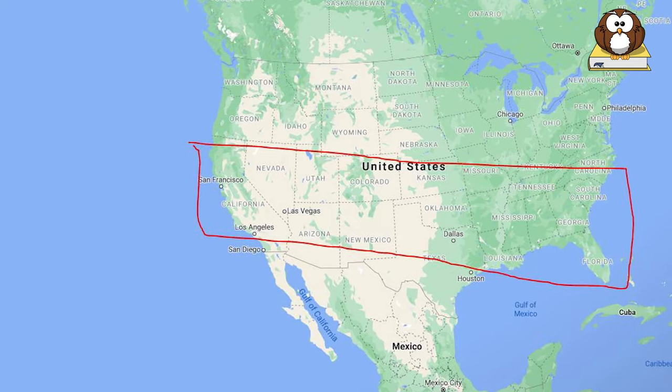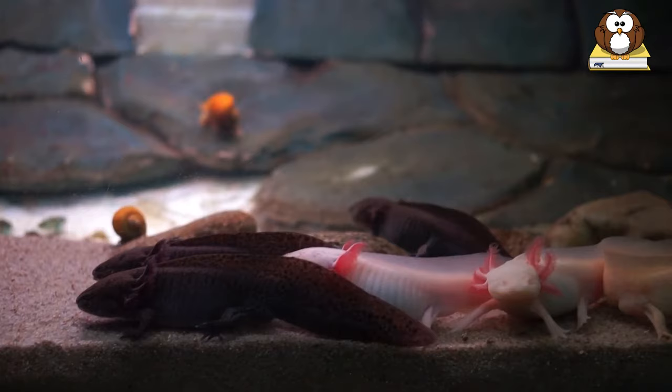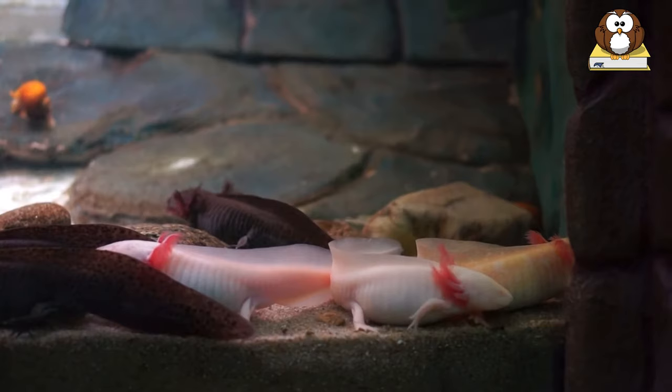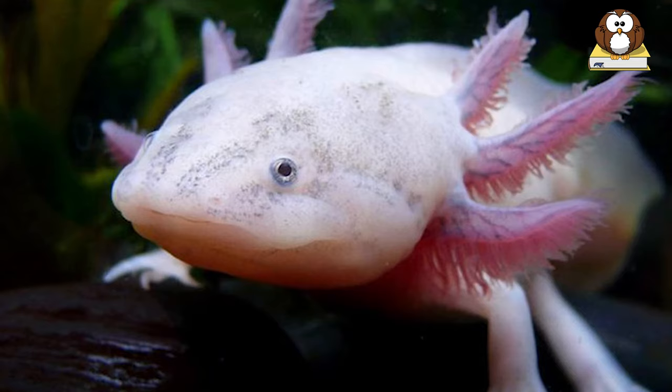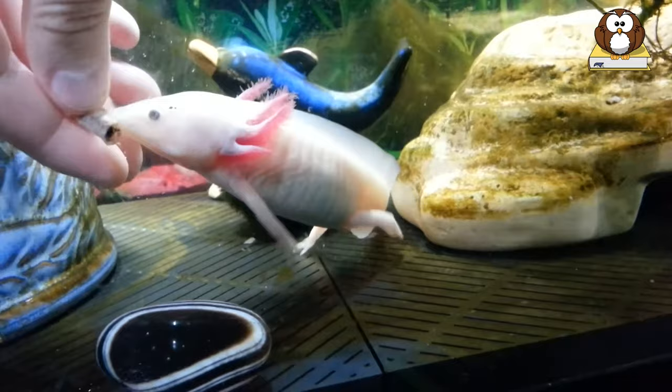Number 3: Mexican Walking Fish. The axolotl salamander has the rare trait of retaining its larval features throughout its adult life. This means it keeps its tadpole-like dorsal fin, which runs almost the length of its body, and its feathery external gills. Axolotls can be quite large, reaching up to a foot in length.